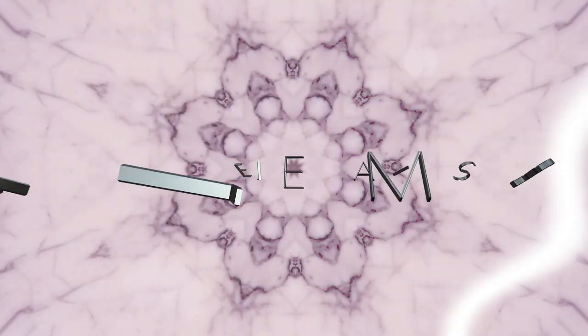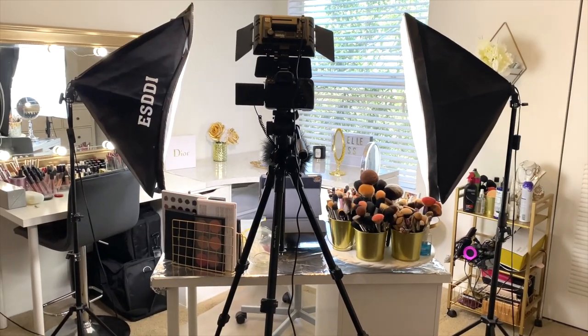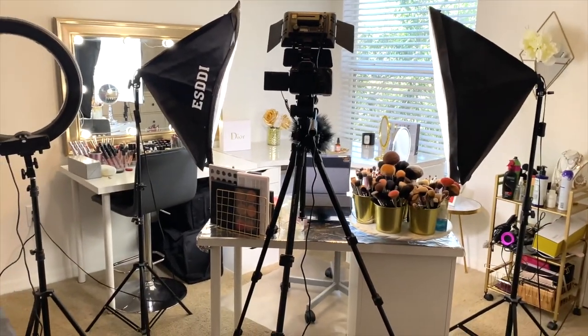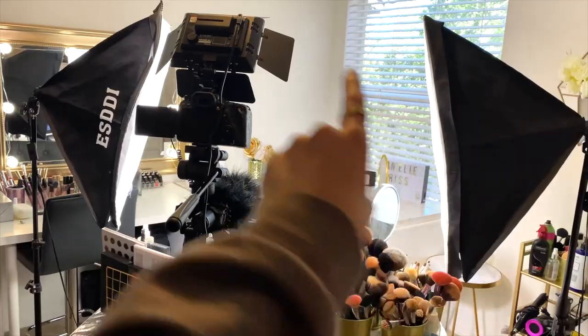Before you go anywhere, please don't forget to hit that subscribe button and the notification bell so you can be notified every Monday, Wednesday, and Friday when I upload. I seriously love you guys so much. Right now I'm on my iPhone camera — when you walk in, this is my studio setup: I just have my desk in the middle, two box lights, and a light in the center.